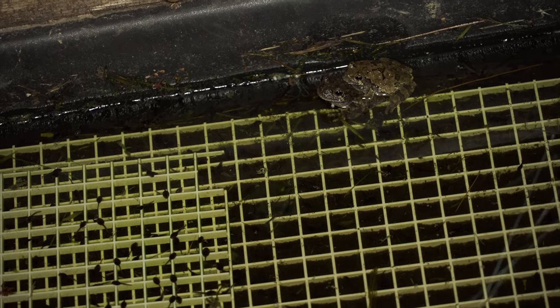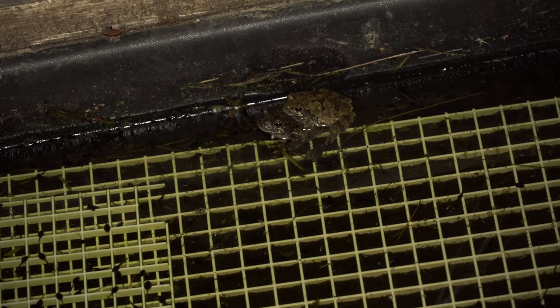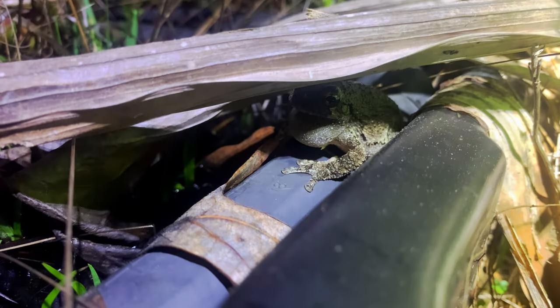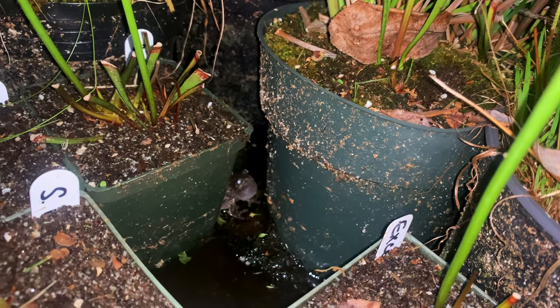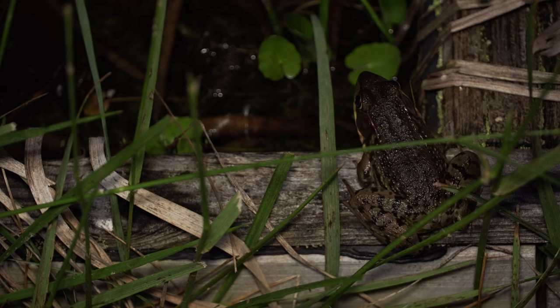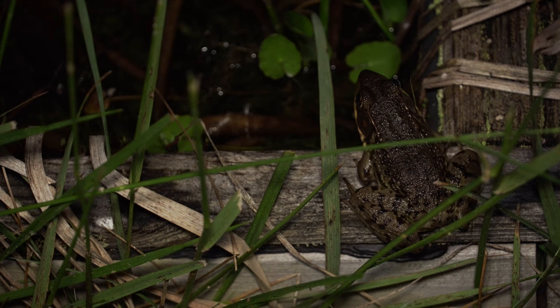I just want to point out the American toad tadpoles that are swimming around underneath this pair. And behind this pair there seem to be two eastern gray tree frogs. I've never filmed any frogs or toads in amplexus and actually laying eggs from start to finish, but check this upcoming scene out of these northern green frogs — it's unbelievable.